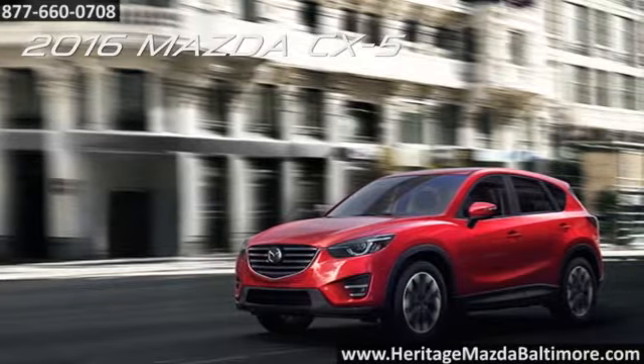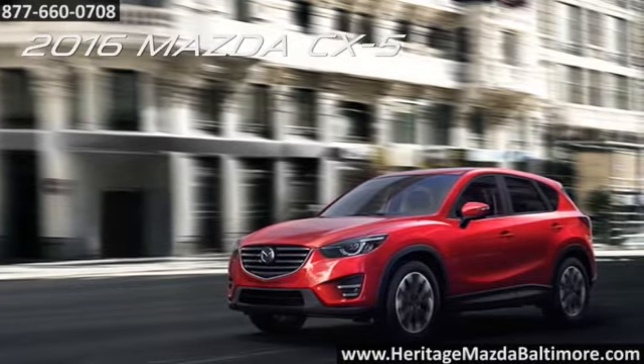The CX-5 is the first Mazda vehicle to feature the entire suite of Skyactiv technology.